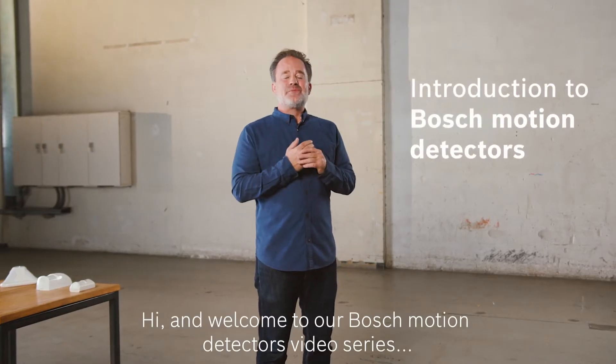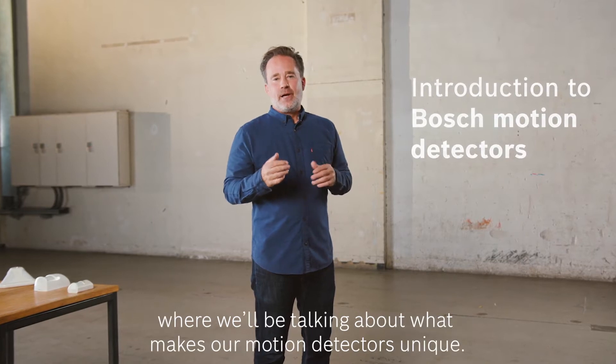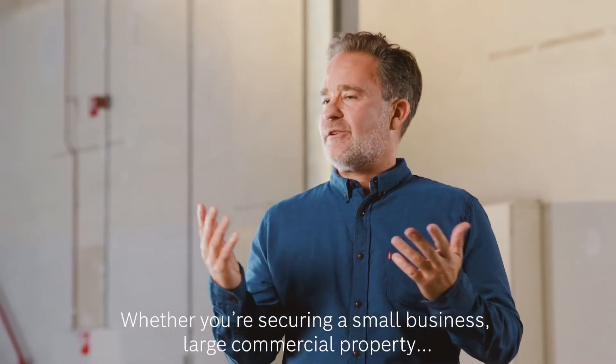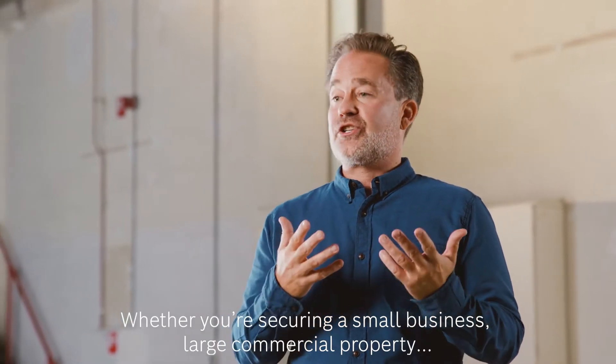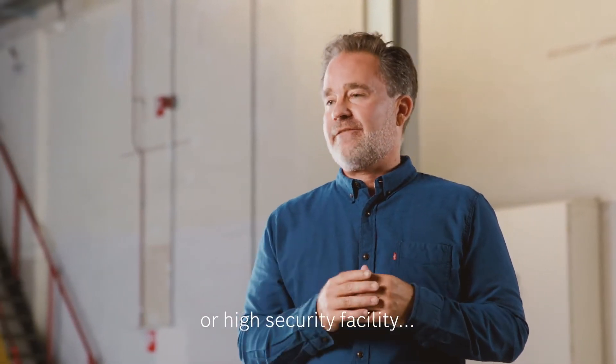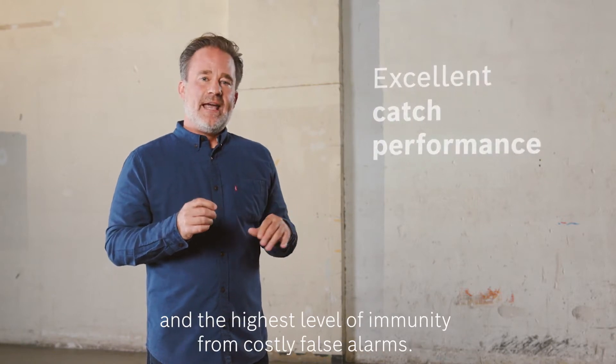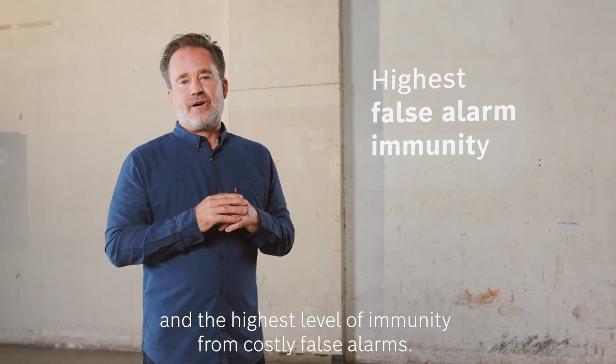Hi, and welcome to our Bosch Motion Detectors video series, where we'll be talking about what makes our motion detectors unique. Whether you're securing a small business, large commercial property, or high security facility, you need motion detectors that offer excellent catch performance and the highest level of immunity from costly false alarms.